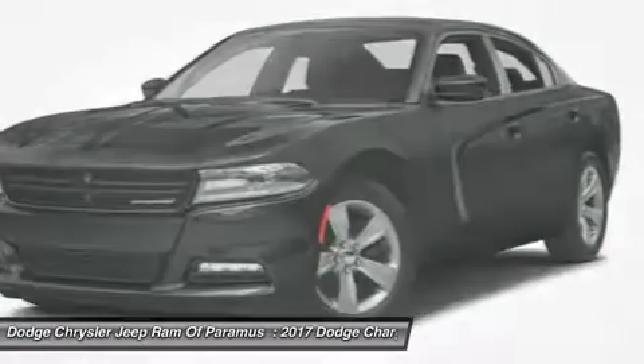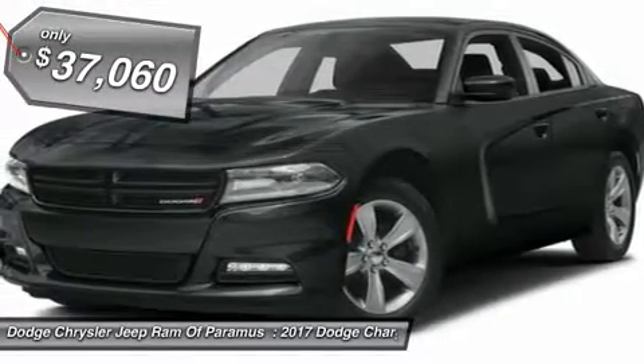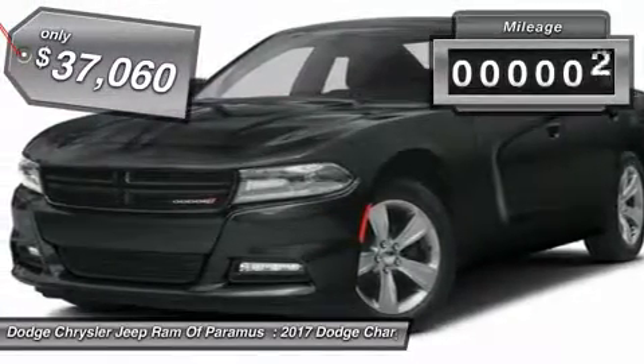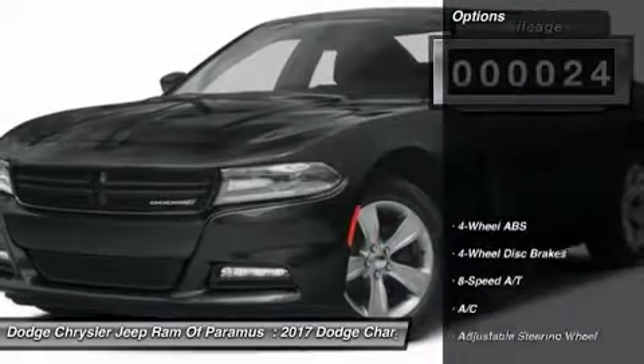Peace of mind comes standard with Charger's 5-star government front and side impact crash test rating, and is priced below $40,000. This vehicle has less than 100 miles. Here are some of this vehicle's great options.